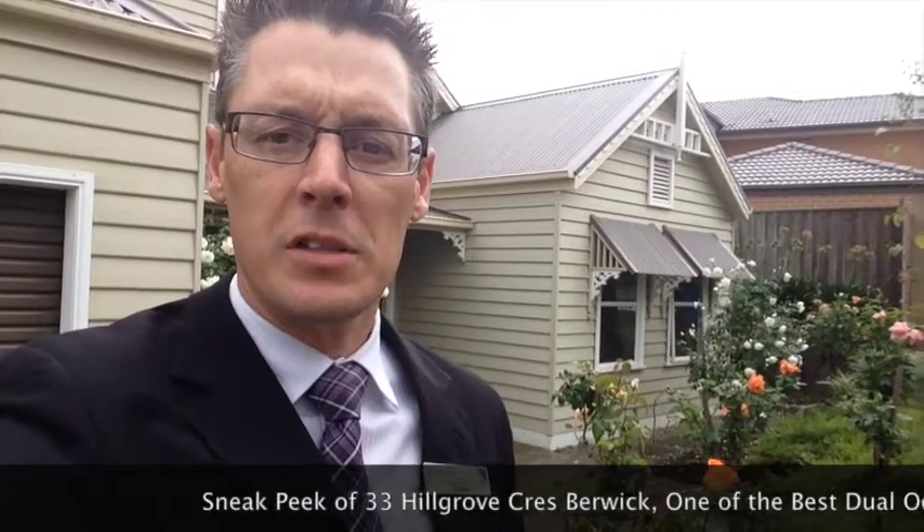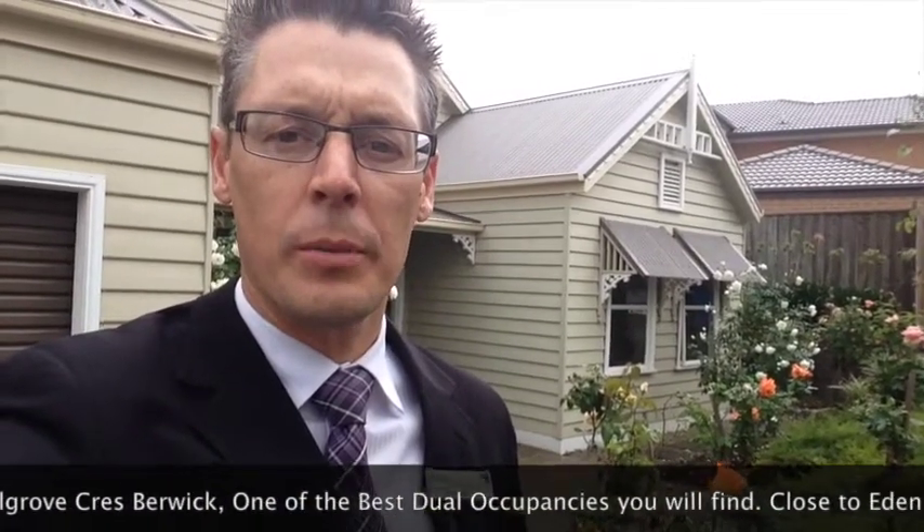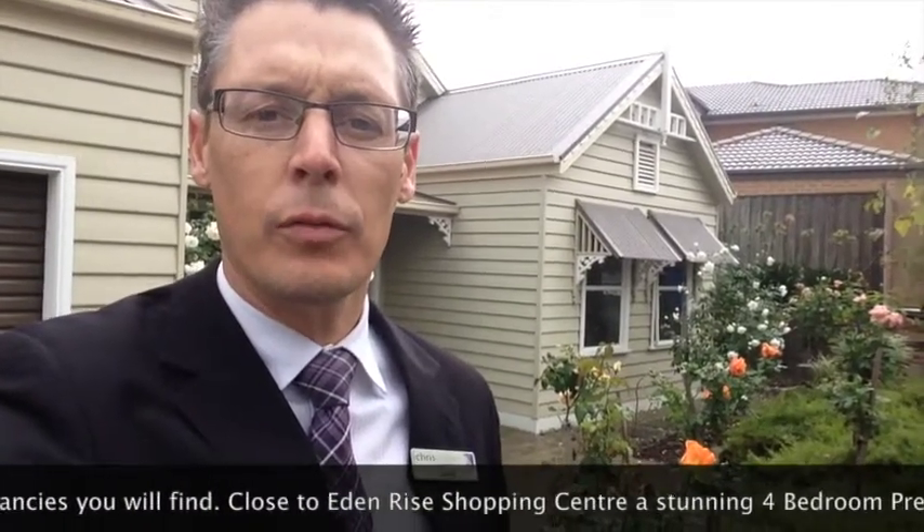Hi, it's David from Crispeak Real Estate. Today we're at the front of number 33 Hillgrove Crescent in Berwick. As you can see, it's a stunning four bedroom premier home, and as an added surprise, there is a second occupancy underneath the roof line.